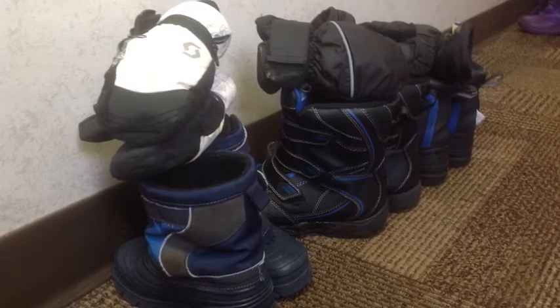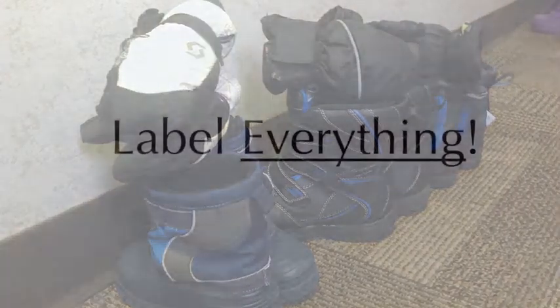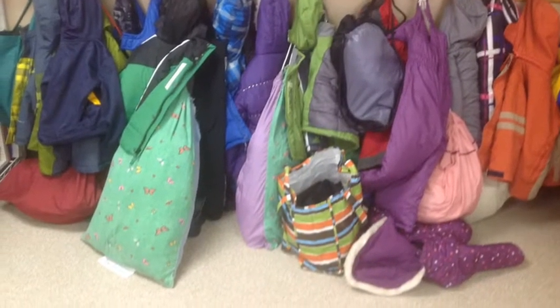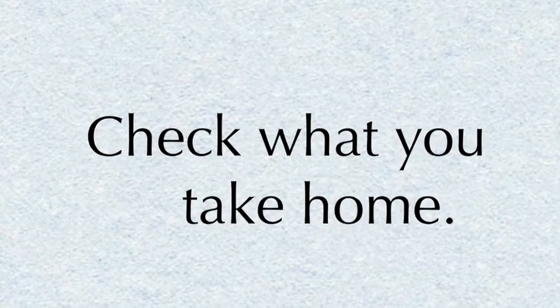We put our boots in the hallway and lay our mittens on top so they can be dry by the afternoon. Please label everything. We are going to have several pairs of identical boots and snow pants in a small, crowded area. It will also help if you check what goes home to make sure it's not someone else's.